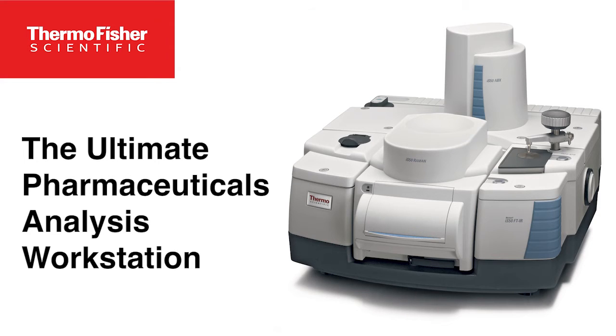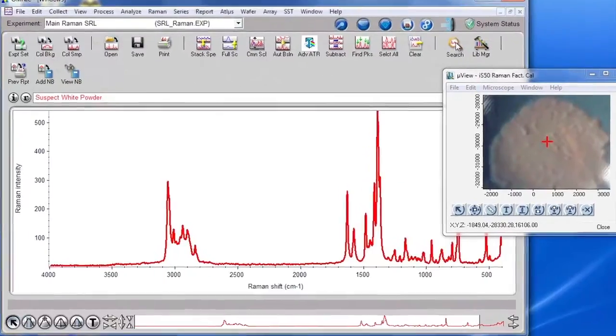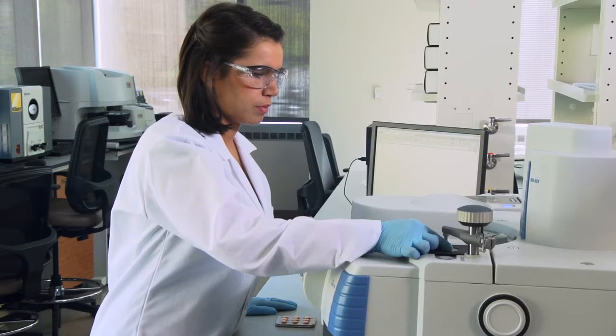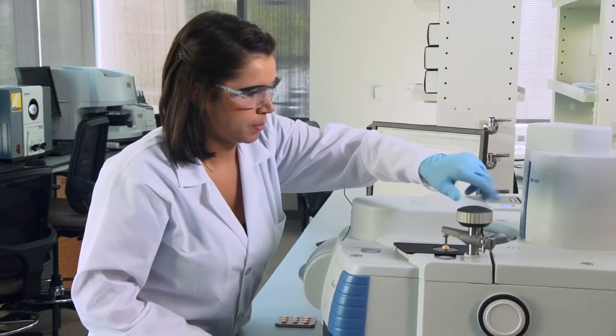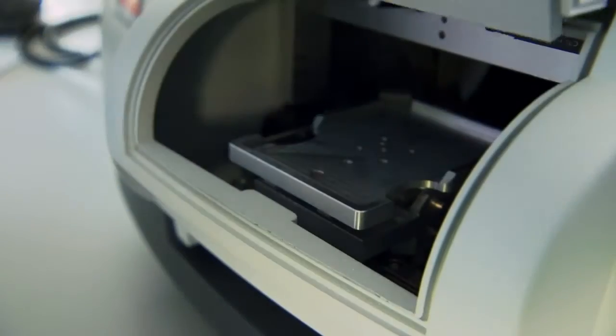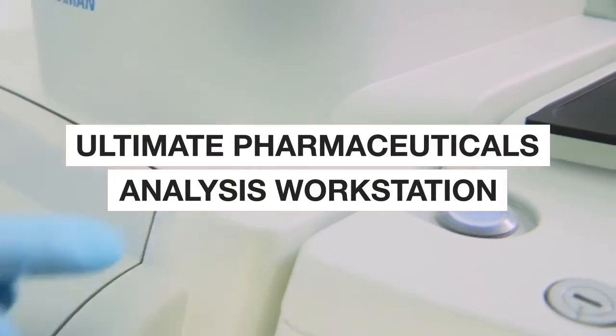Drug discovery, analytical services, and spectroscopy labs in the pharmaceutical industry demand productivity. That's why the Thermo Scientific Nicolet iS50 FTIR spectrometer, with its battery of built-in sampling stations that eliminate manual reconfiguration and time, is the ultimate pharmaceuticals analysis workstation.